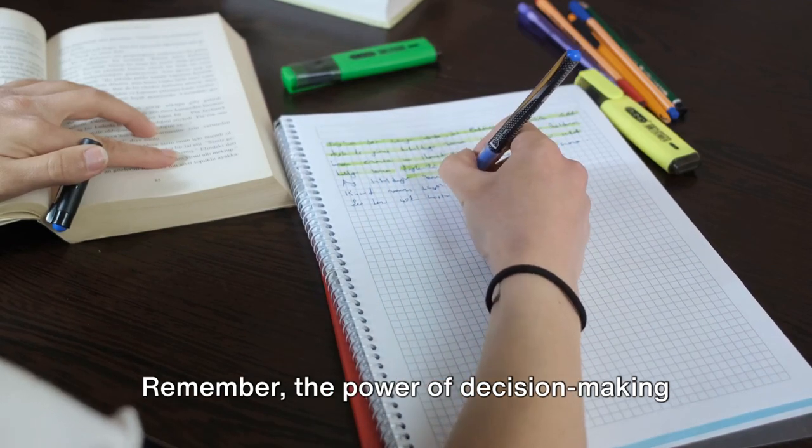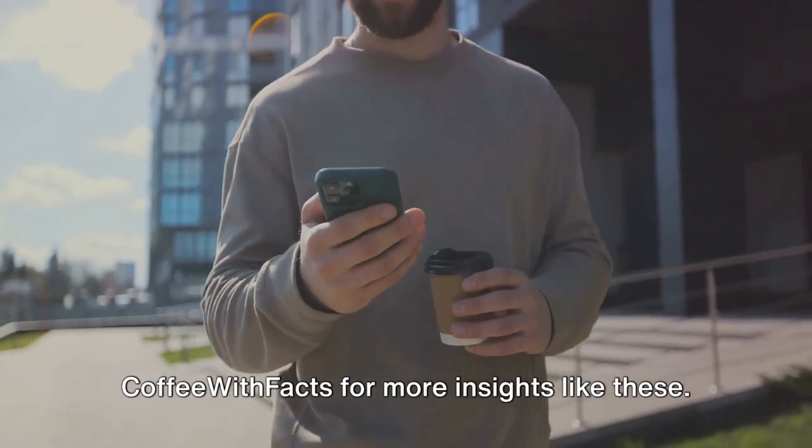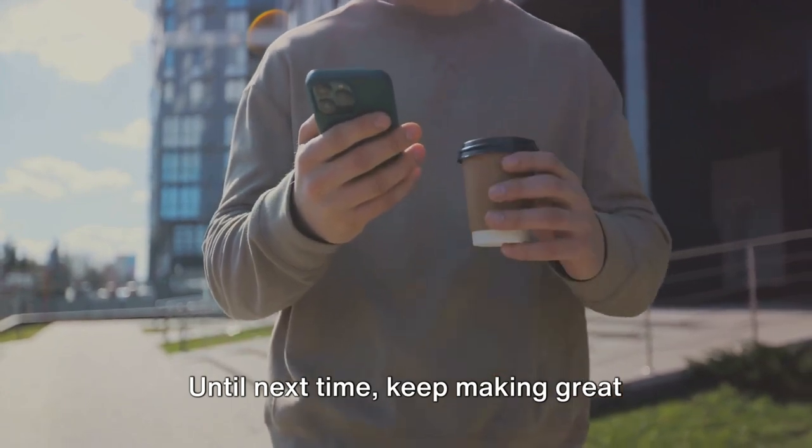Remember, the power of decision-making lies in your hands. Subscribe, like, and share Coffee with Facts for more insights like these. Until next time, keep making great decisions.